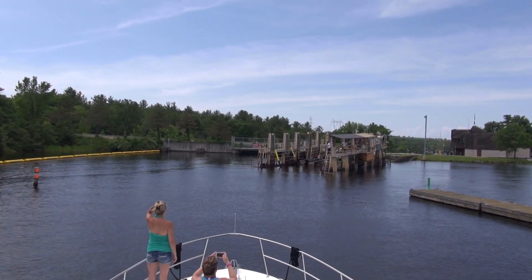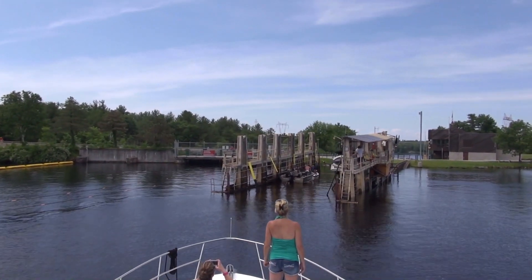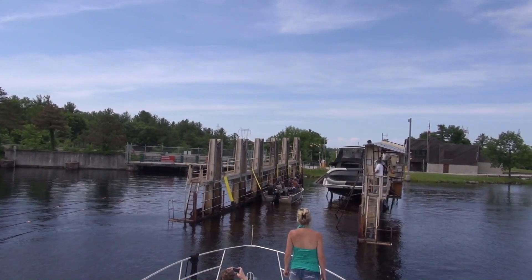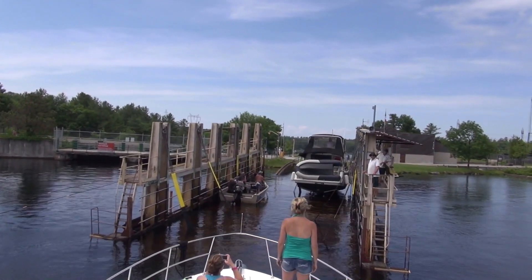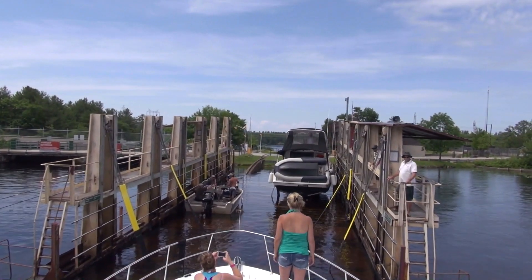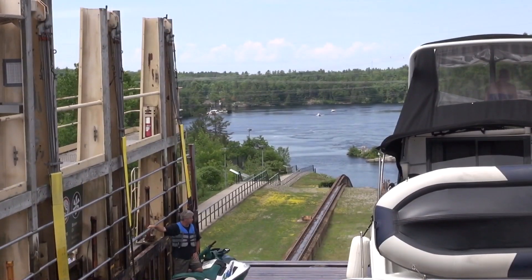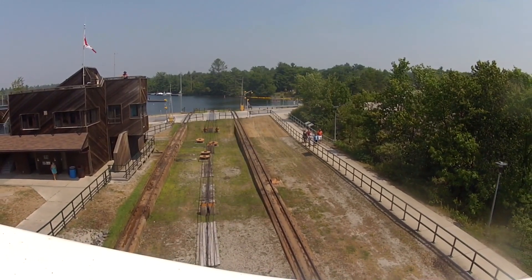Get ready for one of the most unique boating experiences, as we prepare to take a ride on the Big Chute Marine Railway. The Big Chute is a lock in name only, as boaters here don't pass through a conventional lock, but rather are carried overland by way of a marine railway — the only one of its kind in North America. With the carriage partially submerged, boaters are individually called upon to enter in an order that makes the most efficient use of the space, as determined by the lock staff. With the boats all secure, the carriage now rises up and out of the water, following 600 feet of track as it descends 57 feet down into Gloucester Pool.